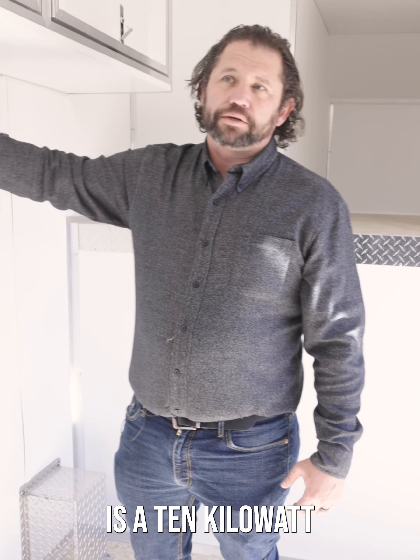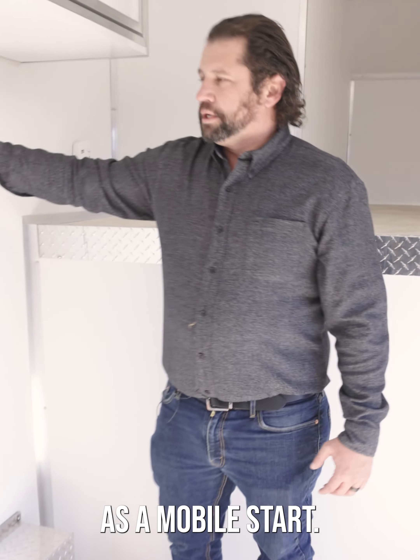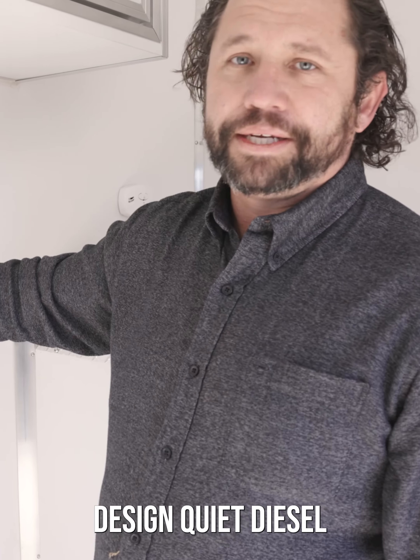This is a 10 kilowatt diesel generator, which is operating right here. It has a mobile start and it's operating right now — it's actually doing its job by design. Quiet diesel.